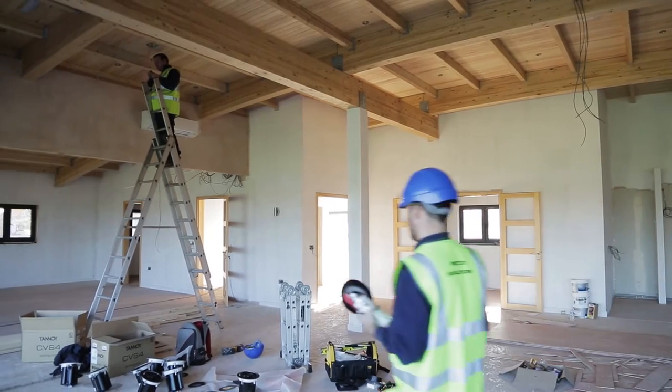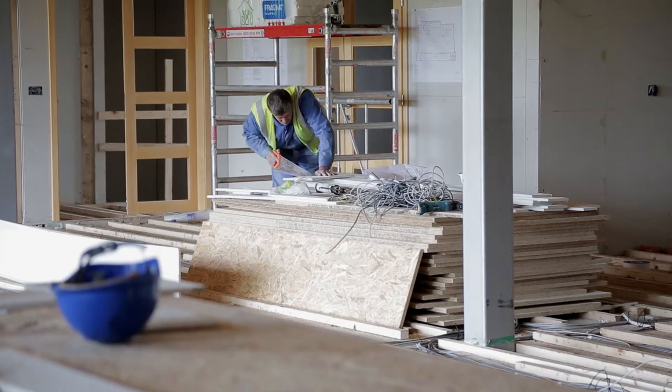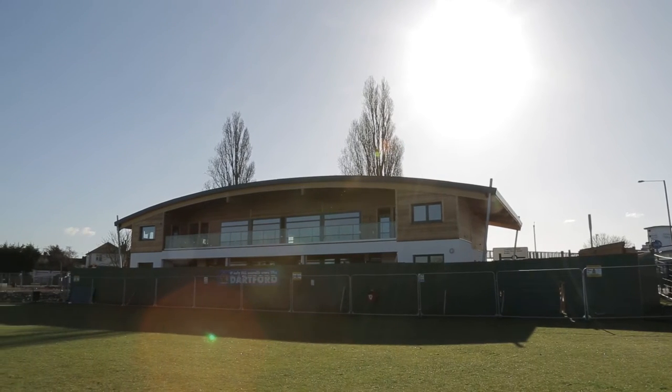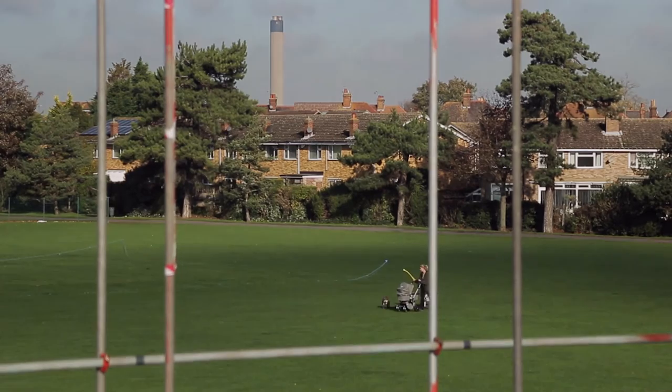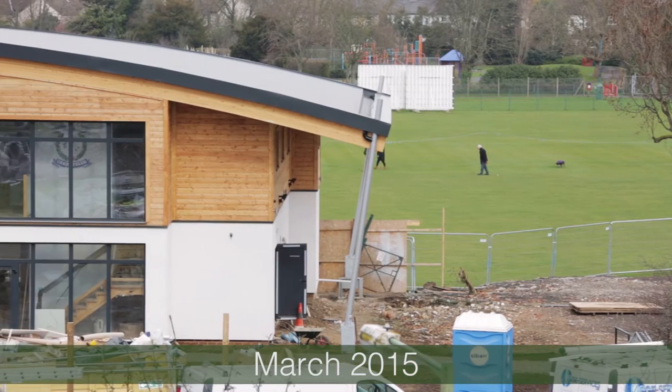Every single main element of construction work we actually sent out to local tender — different companies who take on different elements of the project. So a building for local people, built by local people, managed obviously by ourselves.